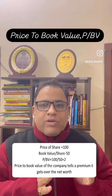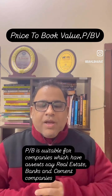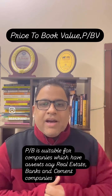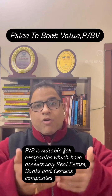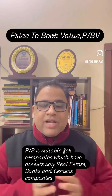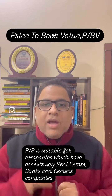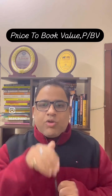But is price to book value applicable for all stocks in the same way? No. Price to book value is applicable to stocks which have got assets on their side — say real estate companies which have got land banks, banks which have gold or land on their side, or cement companies where there is a sufficient asset base. Their book value is substantial, so price to book value is on the lower side.